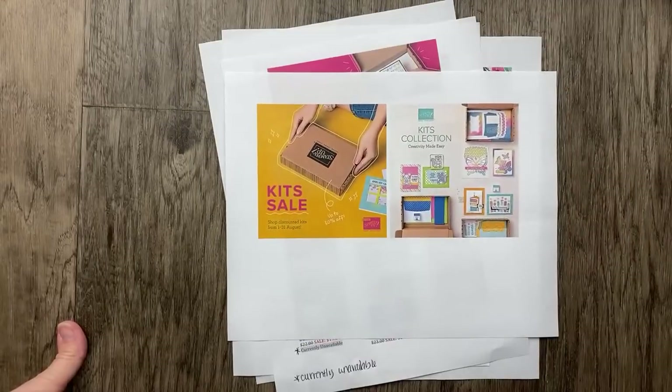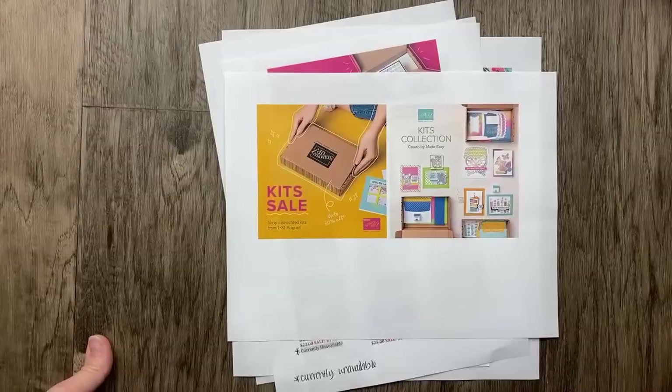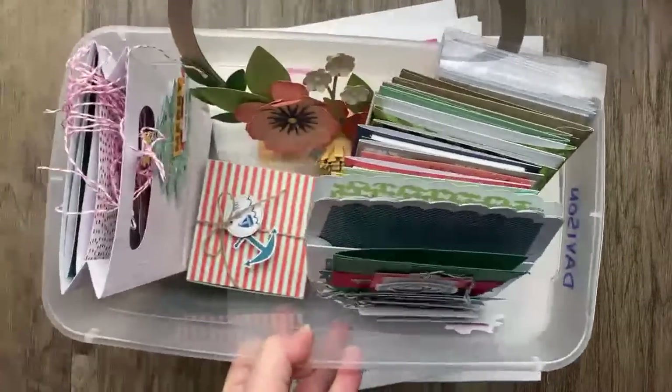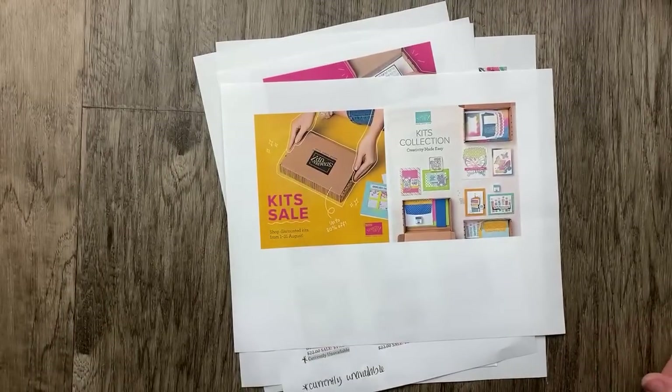Welcome to a Thursday night stamp therapy! I'm so excited that you are joining me tonight. We are going to take a look at some of the amazing kits that Stampin' Up has available in the kit collection. I have some samples to share with you, plus we're going to make projects from a brand new kit and make some projects inspired by the kit projects with new products.